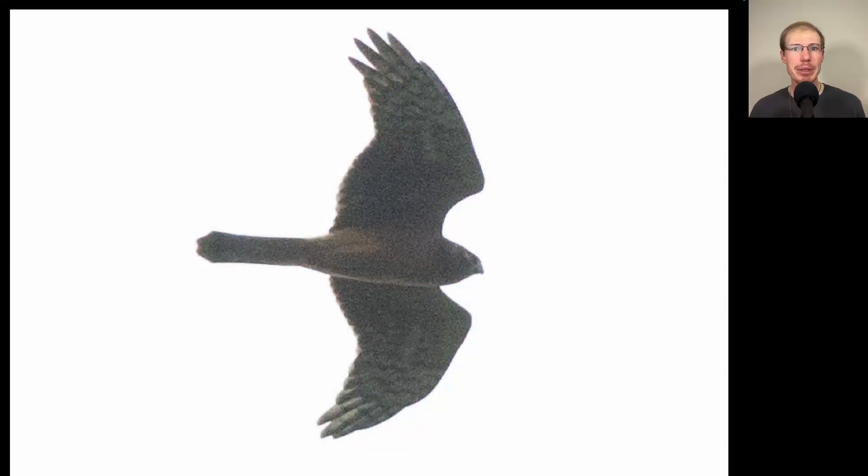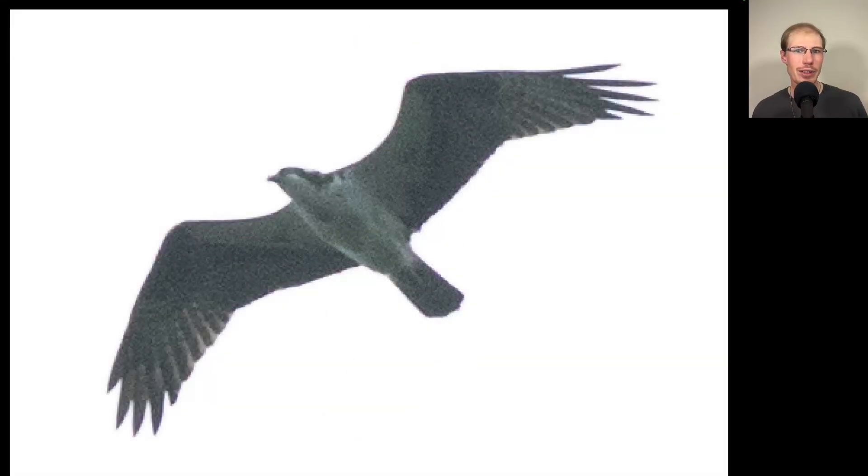Here we have a raptor in a glide posture, and this shape is a good one to know — pretty distinctive. We see a fairly long tail and skinny wings that are pointed, especially in this posture. This is another northern harrier. Here's another big, lanky raptor with wings slightly drooped and black and white plumage overall. This is an osprey.